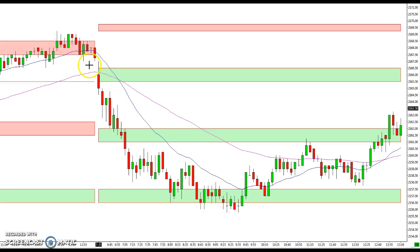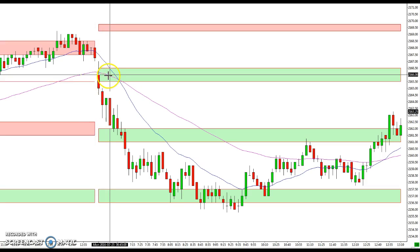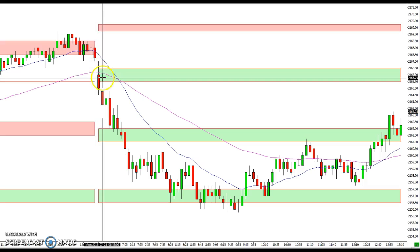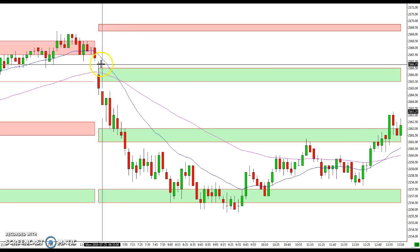Today we broke out a little bit. We can see that we gapped down and gapped right into this support zone here. Most likely you might have bought against this and been stopped out, but you can see that if you were for some reason seeing this as a resistance, the market petered out here and headed down.